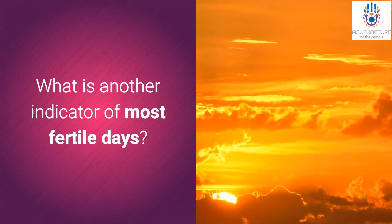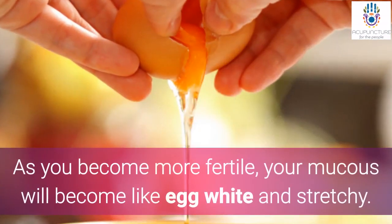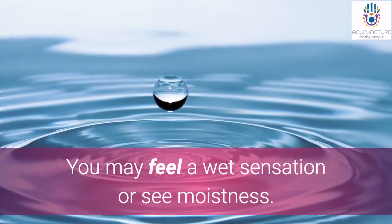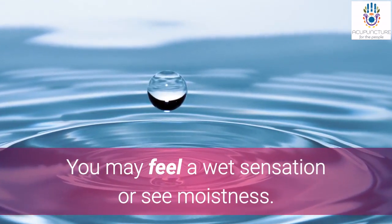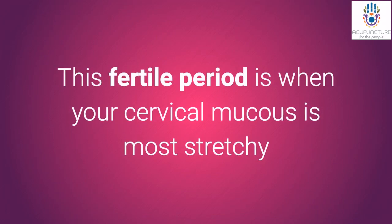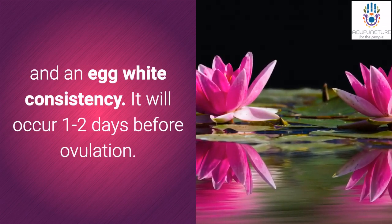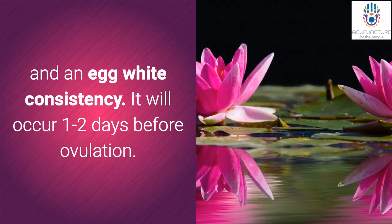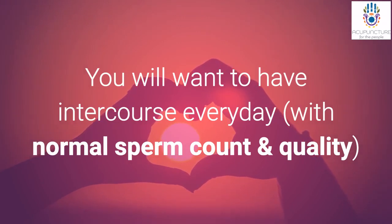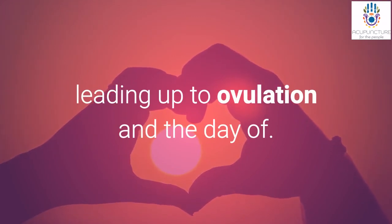What is another indicator of your most fertile days? Your cervical mucus. As you become more fertile, your mucus will become like egg white and stretchy. You may feel a wet sensation or see moistness in your undergarments. This fertile period — when your cervical mucus is most stretchy and egg-white in consistency — will occur one to two days before ovulation. You will want to have intercourse every day, with normal sperm count and quality, leading up to ovulation and the day of.